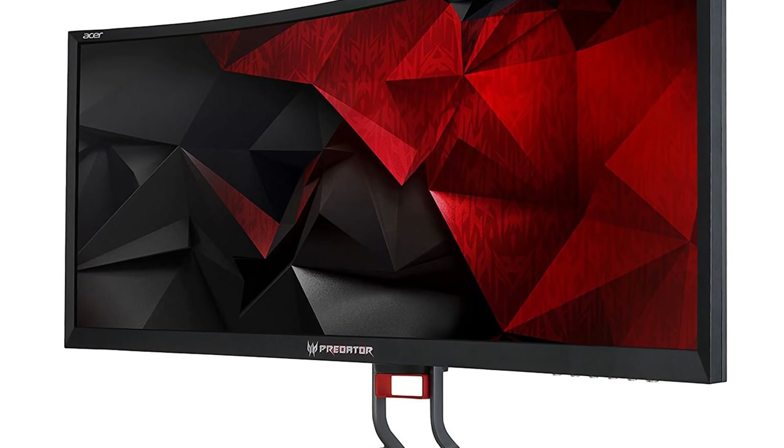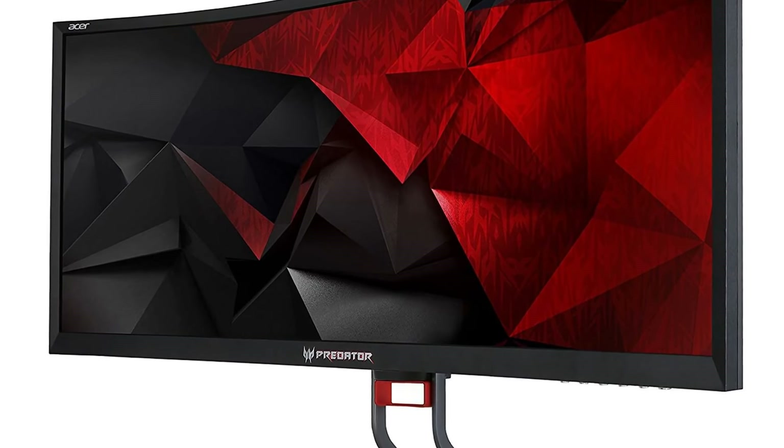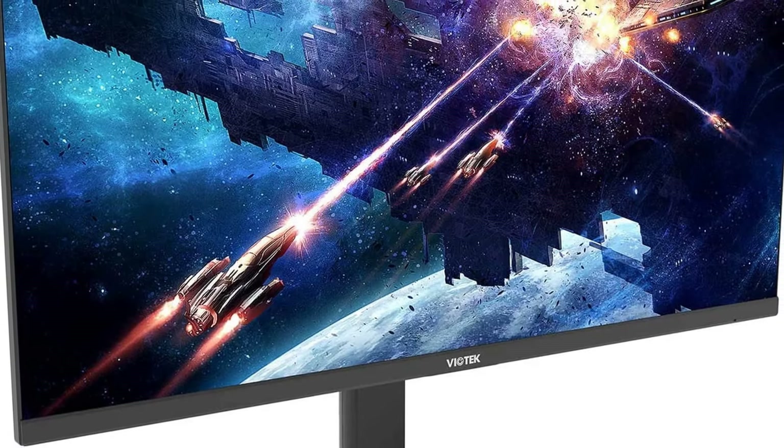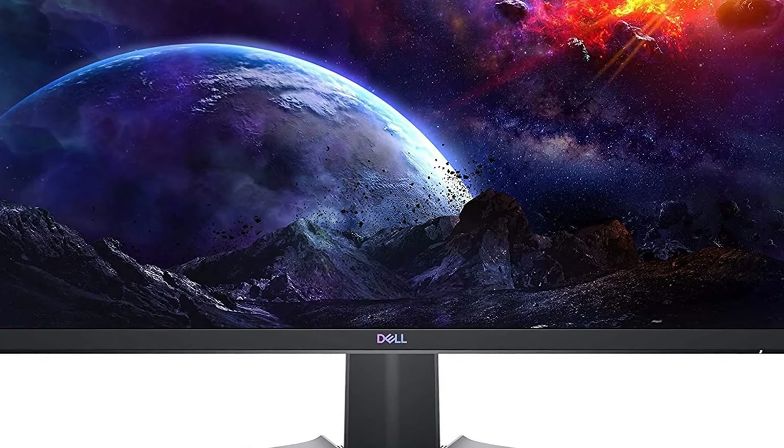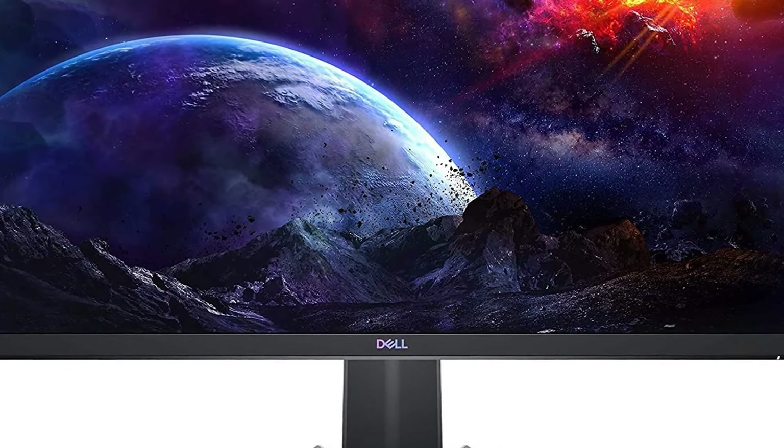Today we're going to discuss the top 10 best gaming monitors. Get ready to explore as we count down the very best. Grab your popcorn and let's jump right into today's thrilling list.